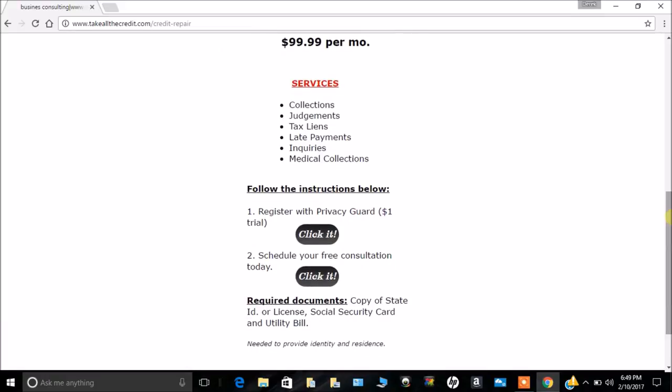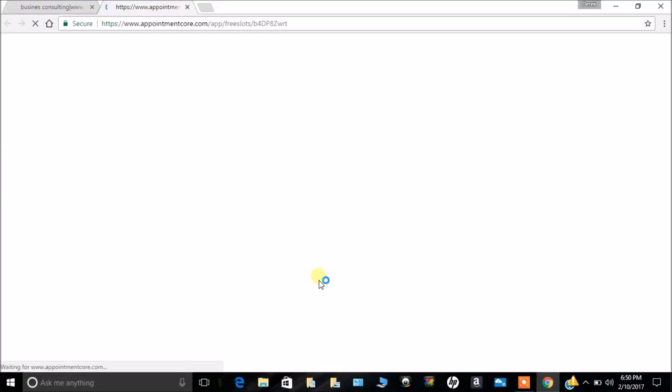Scroll down to the bottom and follow the instructions. You can register with Privacy Guard — they typically have a dollar trial — so you can get access to your credit profile. There's a link right there to click on. You can also schedule your free consultation, which is the next thing you want to do.